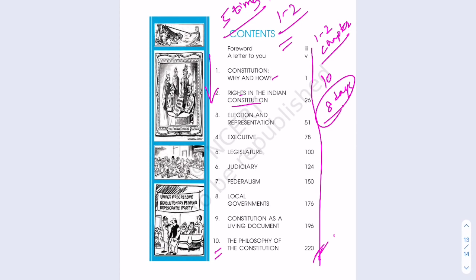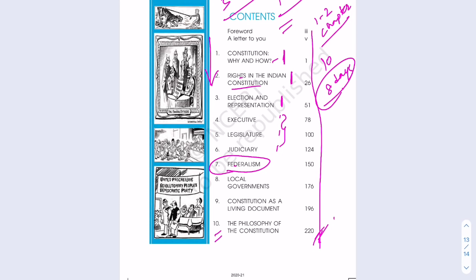This is one of my all-time favorite books. It covers the constitution and rights, elections, the executive, legislature, and judiciary — the three pillars of Indian democracy — and the concept of federalism. Last year, three to four questions appeared from topics like federalism, local governments, what amendments led to local governments in India, and what a 'living document' means.